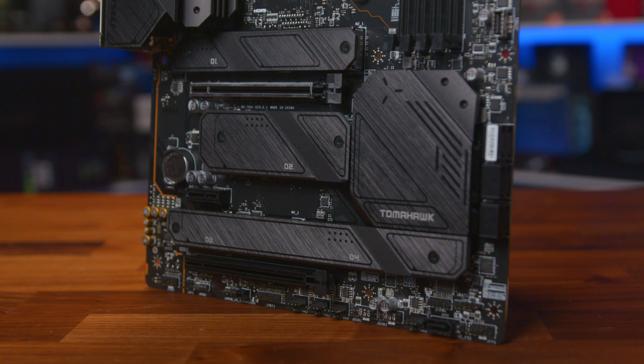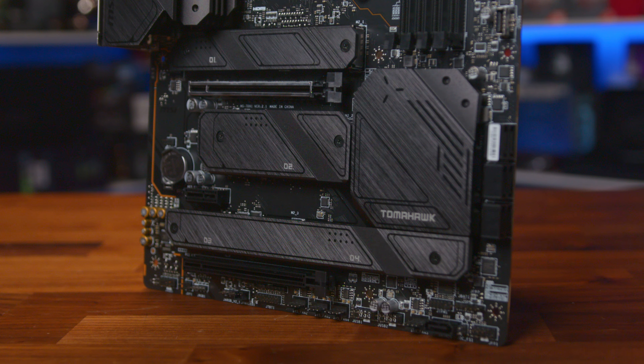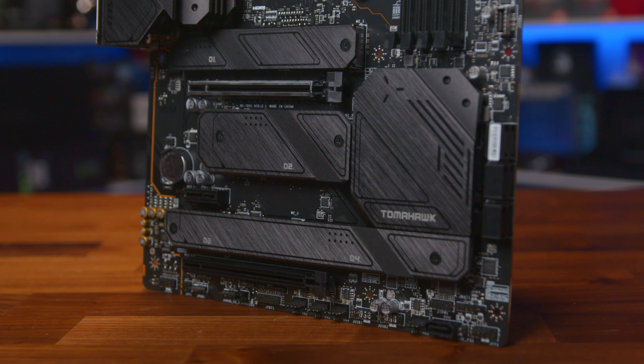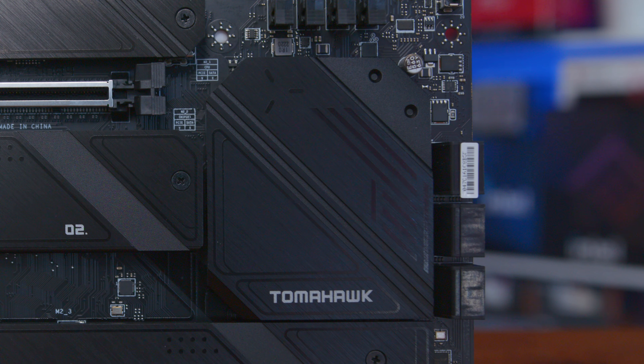There are four more large heatsinks dominating the lower sections of the motherboard, labelled 01 to 04. These are actually the M.2 mounting points. However, there is a fifth heatsink for the chipset too, which just says Tomahawk on it.